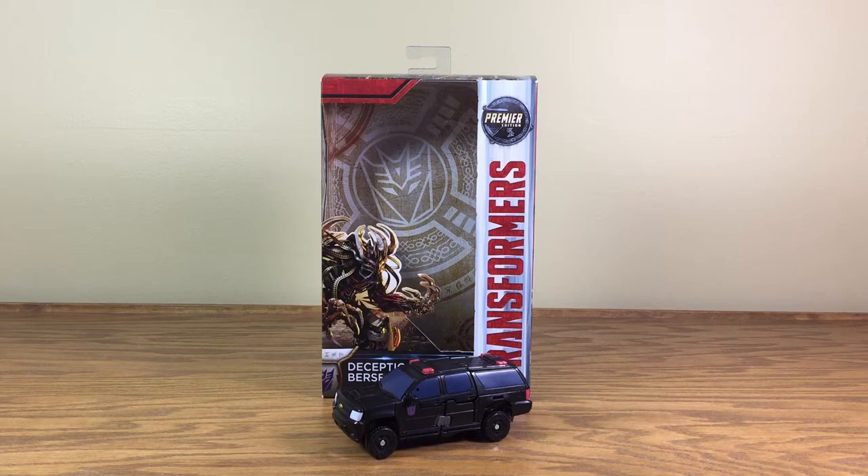Hello everyone! What's up? Prentice1215 here with another video review. Today I'm reviewing Transformers The Last Knight Premiere Edition Deluxe Class Decepticon Berserker. Boy, is that always a mouthful.